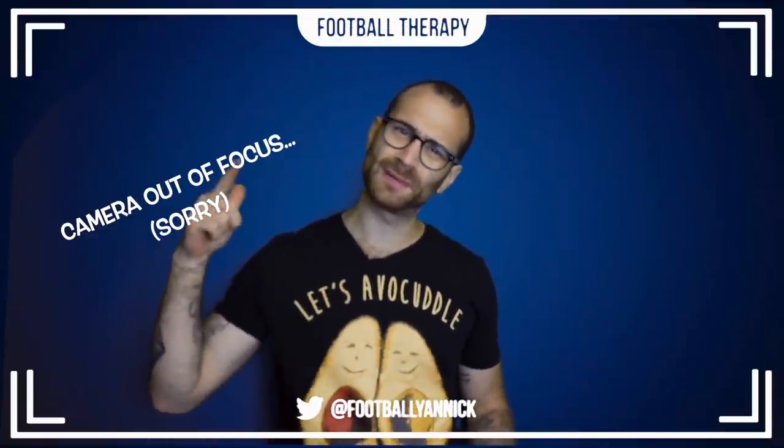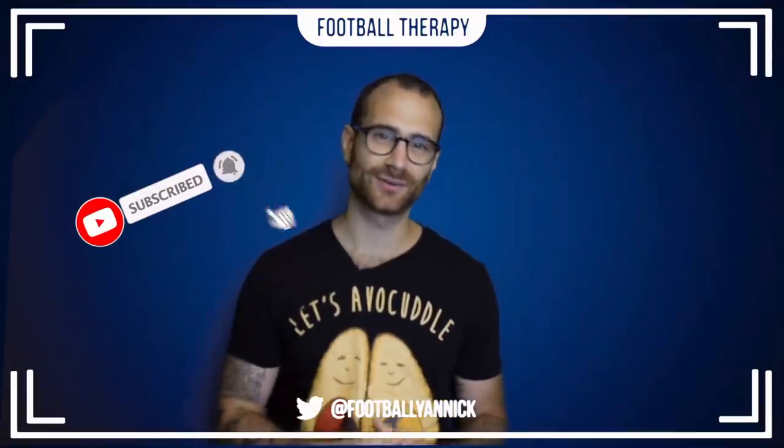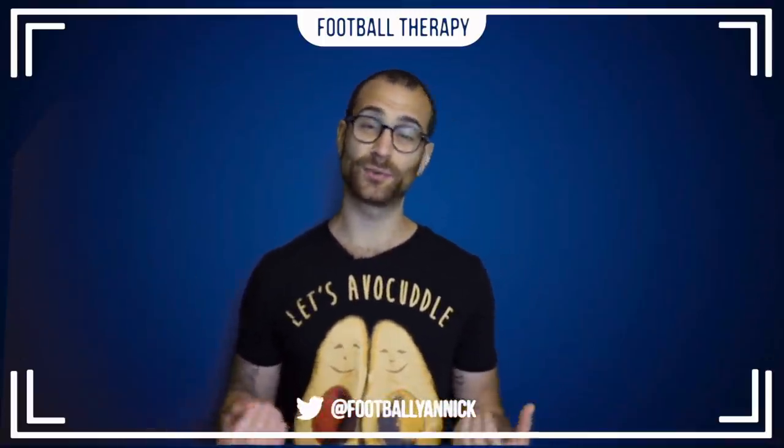Welcome back to Football Therapy with me, your host Jan. Today's video is a match preview for Chelsea's home game against Sheffield United in the Premier League. Please subscribe to this YouTube channel and hit the bell notifications icon, as I upload content every single day. You can also help me out by liking this video.